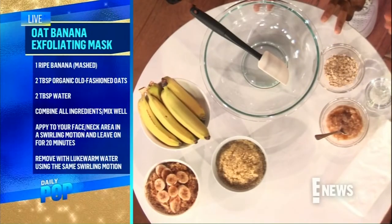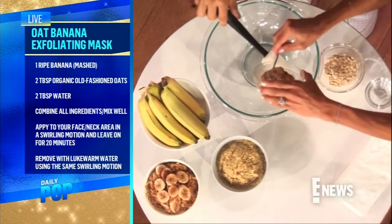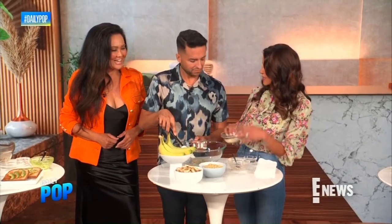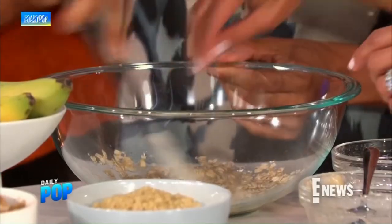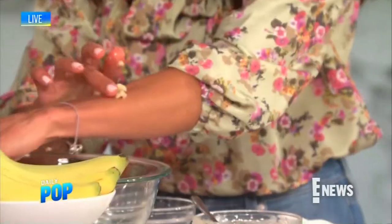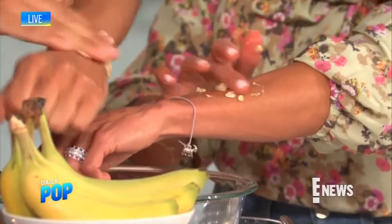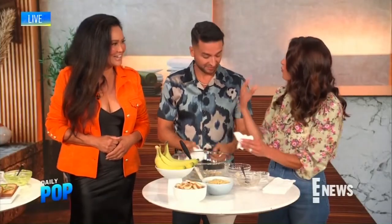All those ingredients are also amazing on your face as an exfoliator. For a banana oat exfoliator: one ripe banana, two tablespoons of old-fashioned oats for the exfoliating part, and two tablespoons of water. Apply it using a circular motion — you want to exfoliate twice a week to get rid of dead skin and make room for glowing, supple, hydrated skin. Leave it on for 20 minutes. It's a great way to start your day and you'll leave with a refreshed, clean face.